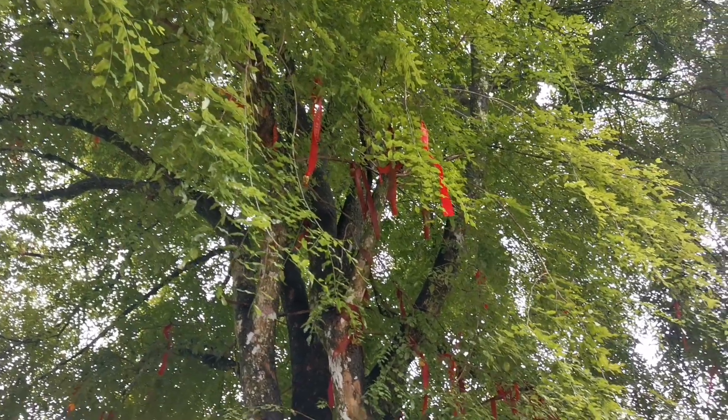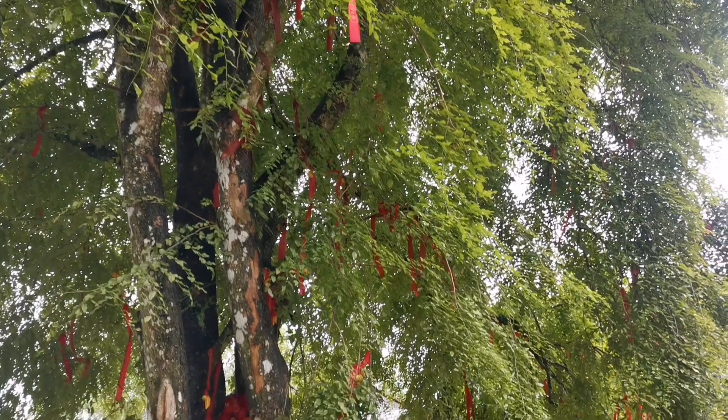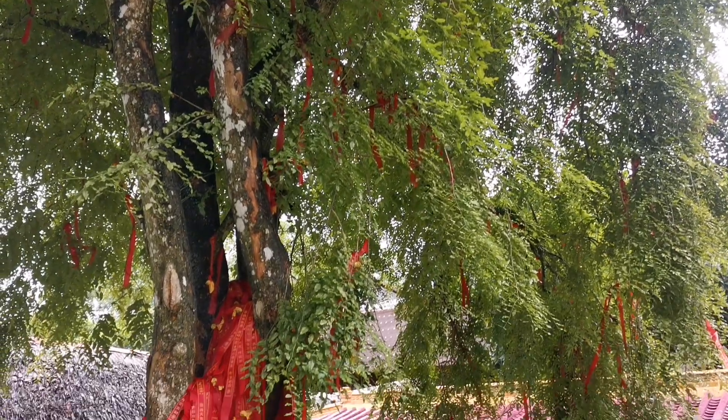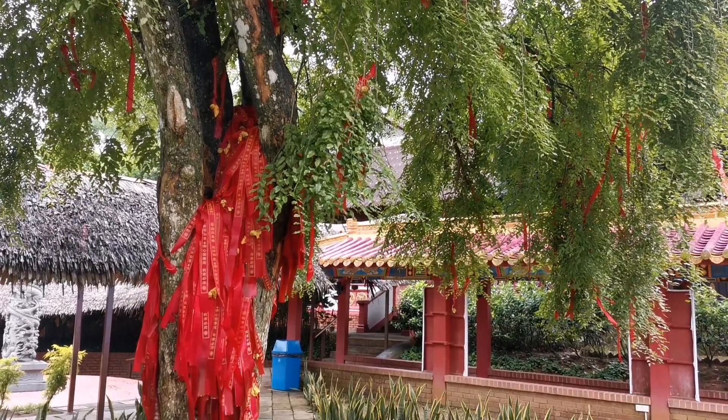The last one was an old tree, and this is a new tree — this is also a wishful feeling tree. They all believe that if they wish something here, it will come true.